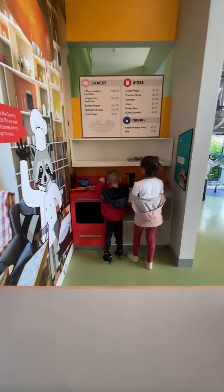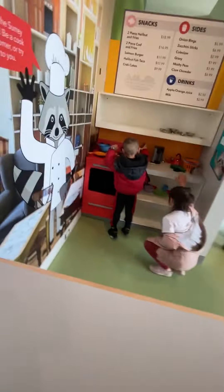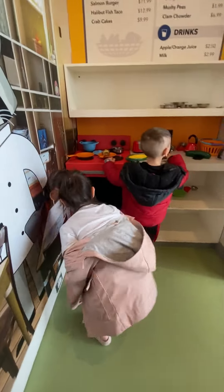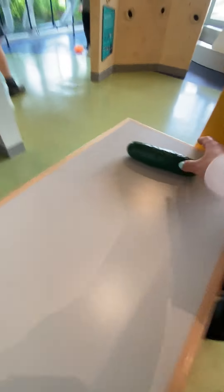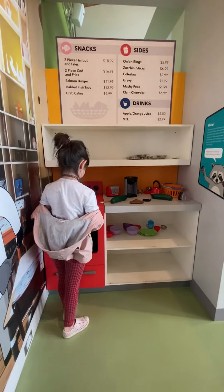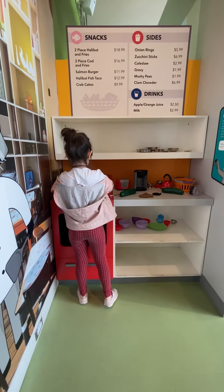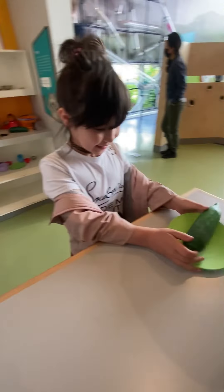We have to stand over here to take our order. What's cooking? Good looking? I'm sorry. That looks like the kitchen in our house. Oh, thank you.